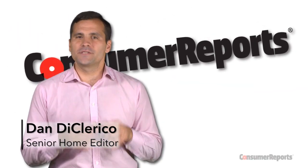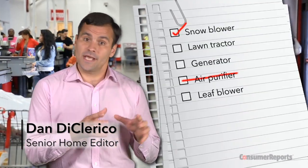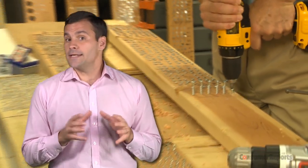At Consumer Reports, we like to save you time and money when you shop. So we've created lists of what to buy and what to skip at many of your favorite retailers based on our expert testing. Today, let's take a trip to Lowe's Home Improvement Store.